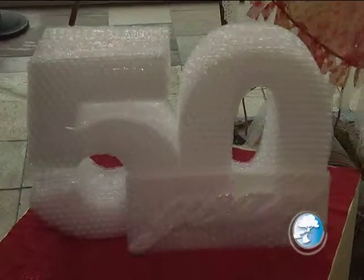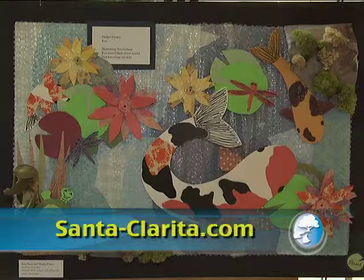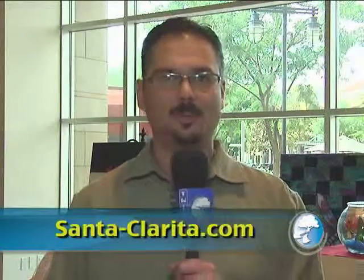Well Adele, thank you for joining us. If you're interested in checking out the Bubblicious exhibit, make sure you head over to the Westfield Valencia Town Center Art Space. It's happening through January. For This Week in Santa Clarita, I'm Evan Thomason.